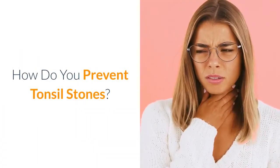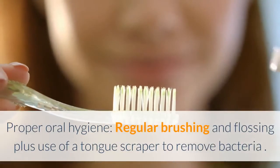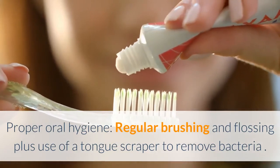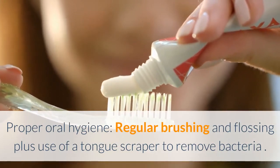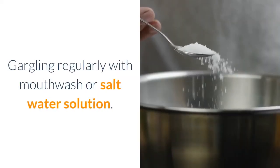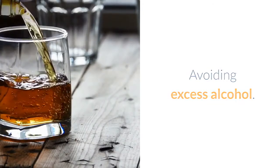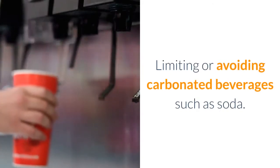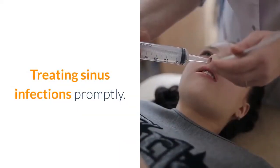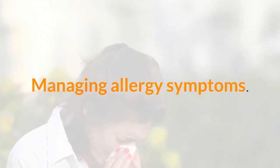How do you prevent tonsil stones? Tonsil stones may be prevented by: proper oral hygiene including regular brushing and flossing plus use of a tongue scraper to remove bacteria; gargling regularly with mouthwash or salt water solution; quitting smoking; drinking plenty of water; avoiding excess alcohol; limiting or avoiding carbonated beverages such as soda; treating sinus infections promptly; and managing allergy symptoms.